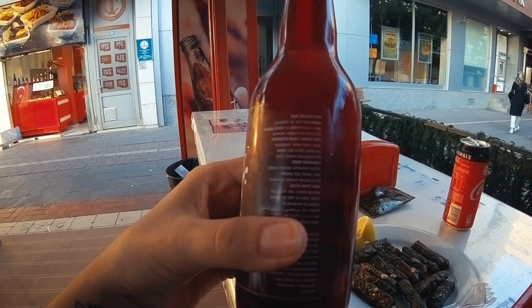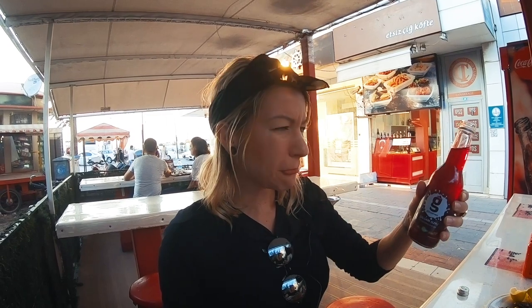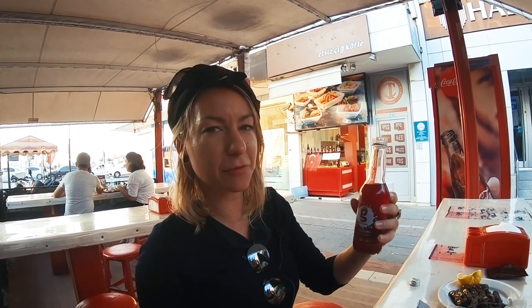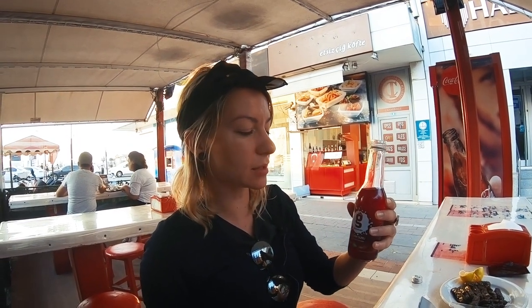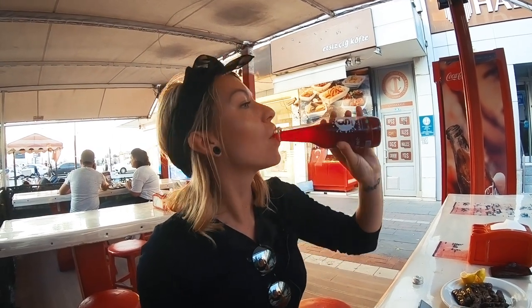Fermented black carrot juice — water, black carrot, boulder, salt, turnip, yeast and garlic. Whoa, it's like really tangy. Okay, that's not nice. I knew when I went to get it out the fridge I was like I'm not going to like that, and then I was like hang on, we're in another country, just try stuff — so now I know for sure.